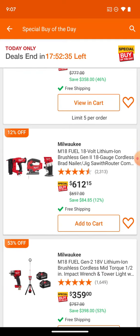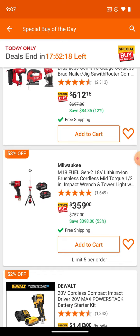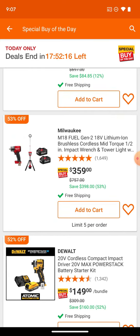This kit here — except for the brad nailer — most of it we can hack and get a better price. We can get the router and the jig for about $99 each, so it doesn't make sense to pay $612 for that kit. Then we've got the mid-torque, the rocket light or tower light, and two 6Ah batteries for $359 — that's not a bad little deal.